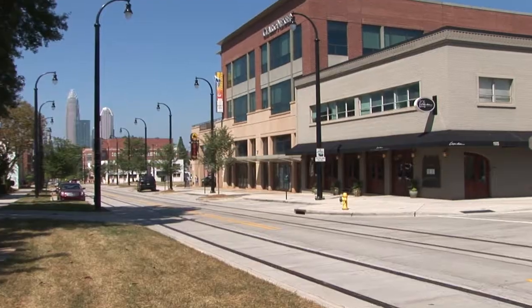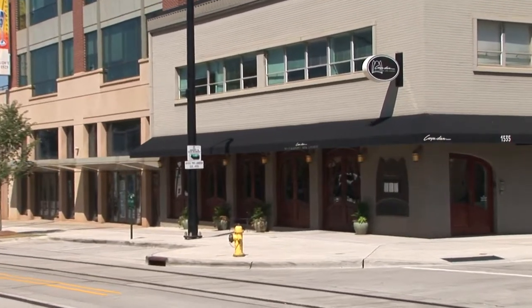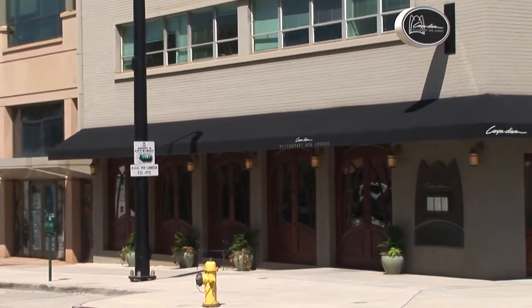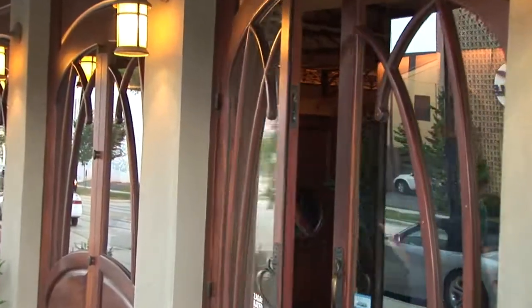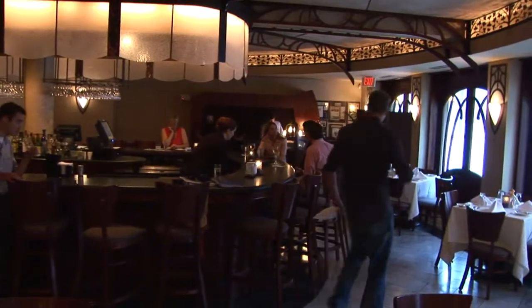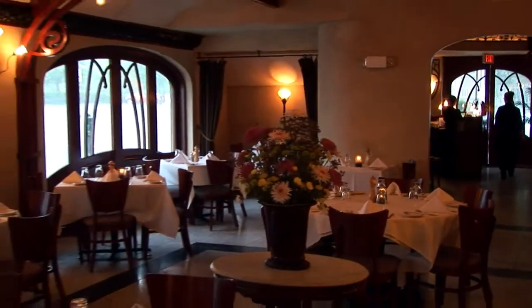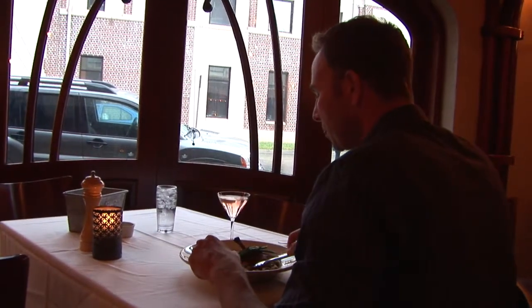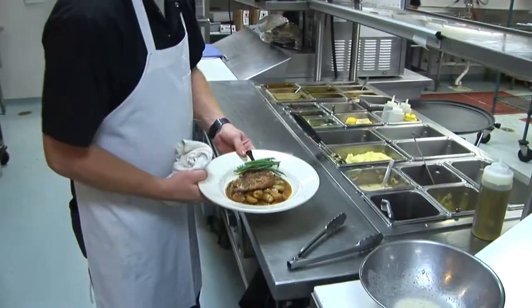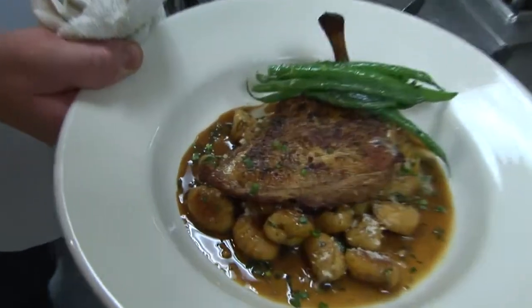After heading back to the hotel for a bit of downtime, seize the day and make the most of Appy Hour at Carpe Diem. From 5:30pm to 6:30pm Monday through Thursday, appetizers like the mushroom onion tart with goat cheese are half price at the bar. And if you're there on the weekend, you'll just have to settle for a new American dinner at one of Charlotte's best restaurants. Try the Brick Chicken served on a bed of black pepper gnocchi.